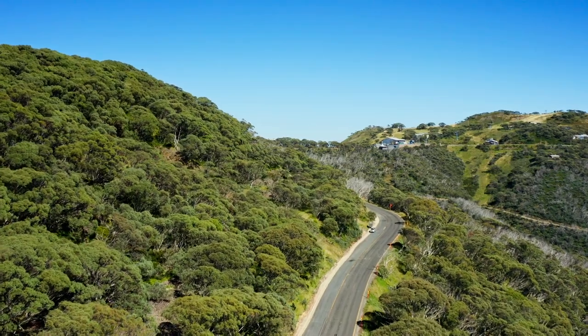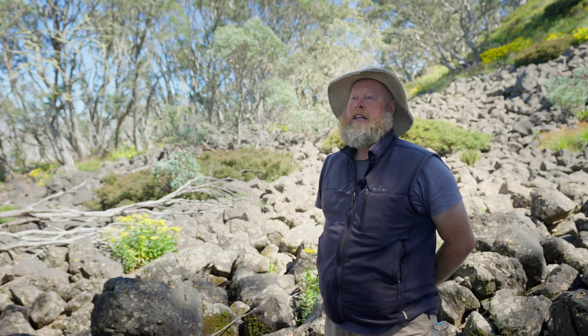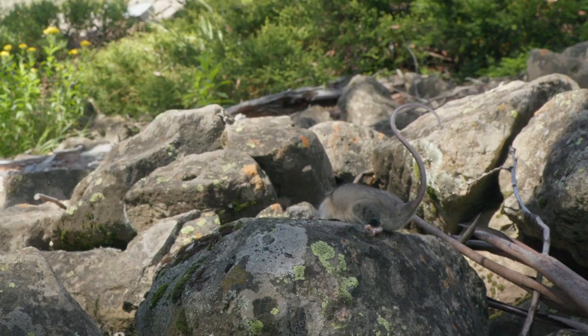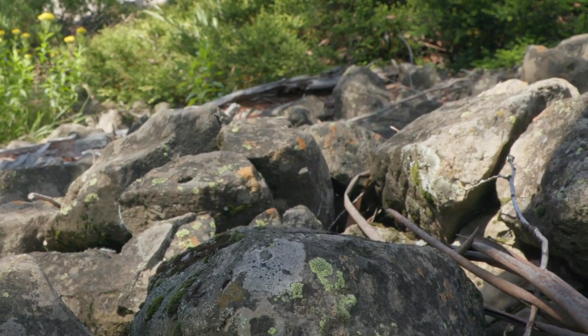Roads have really led to quite a lot of habitat fragmentation. Some of the things we've done over the years has been to build tunnels under the roads, and we've shown that the possums will use those tunnels, which is terrific. But we can also look at actually recreating or supplementing boulder field habitat.